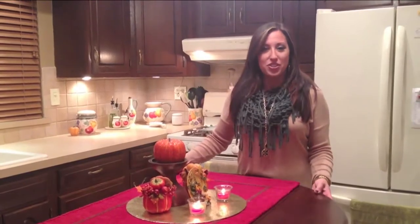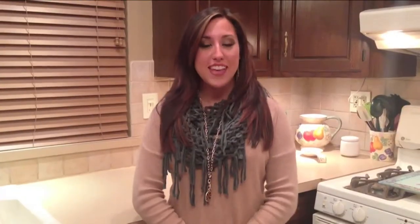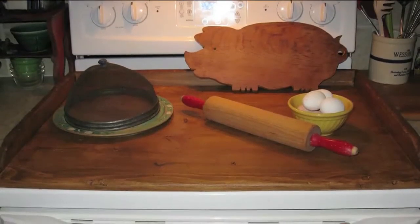Consider a center island for storage or a drop-leaf table for extra seating. To maximize counter space, move your dish rack to the sink and add a stove top cover for extra workroom.